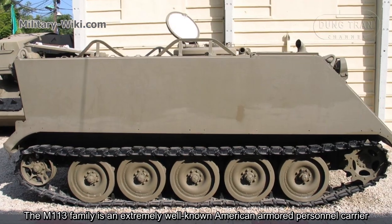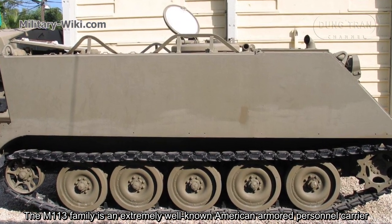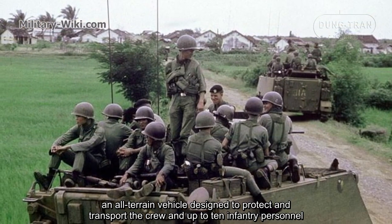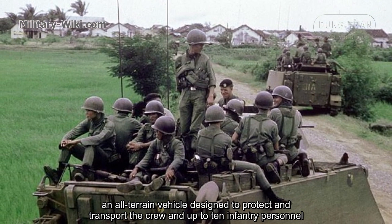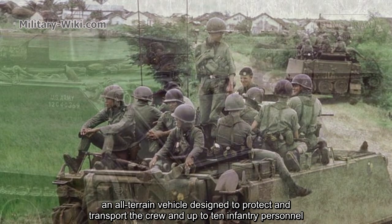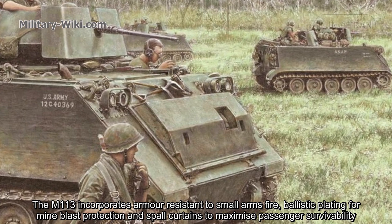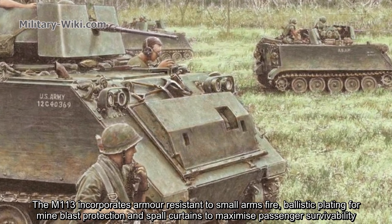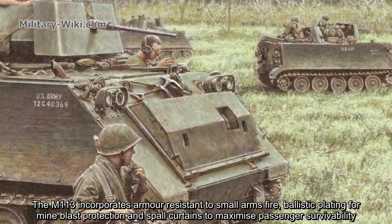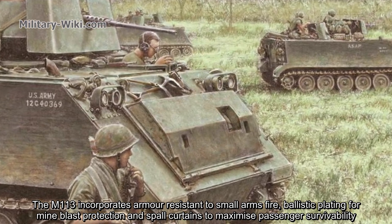The M113 family is an extremely well-known American armored personnel carrier — an all-terrain vehicle designed to protect and transport the crew and up to 10 infantry personnel. The M113 incorporates armor resistance to small arms fire and ballistic protection for mine blast protection to maximize passenger survivability.